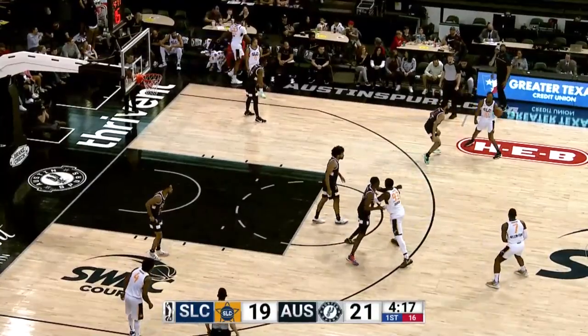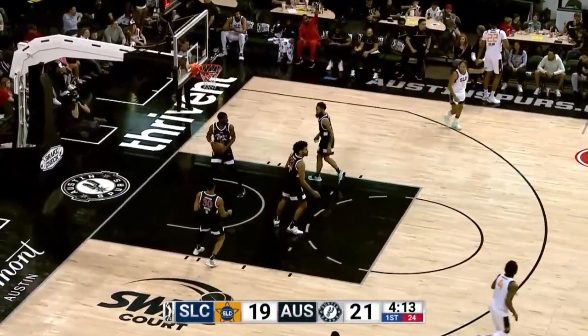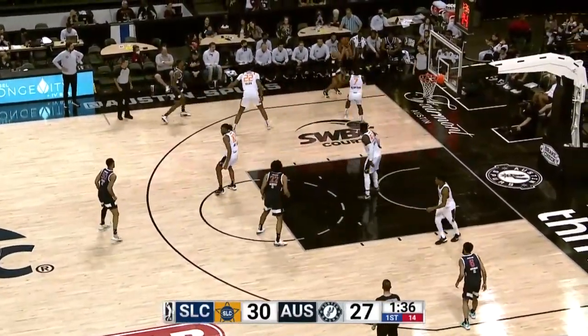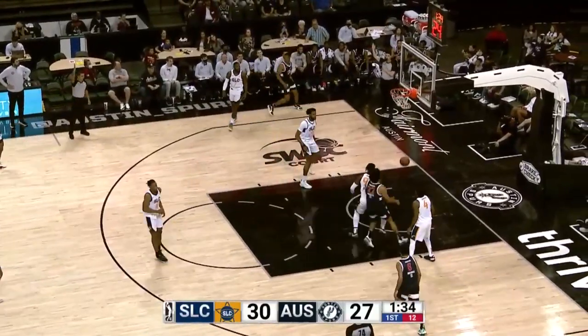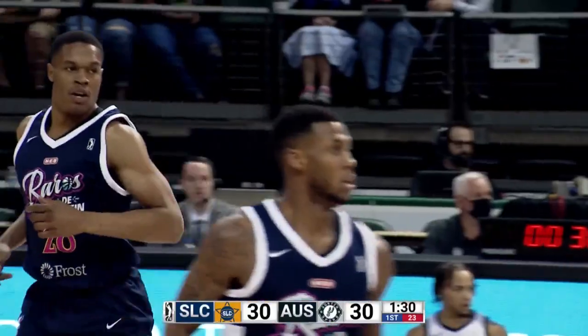Now Xavier Snead. The Wilson frame — a long three, and that one is good. Kicks it out to Stewart, bounce pass to Woodard. Long shot is good for Woodard — Robert Woodard the second hitting his first three-pointer.